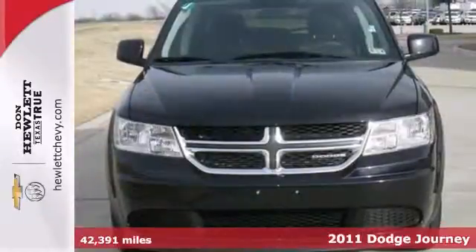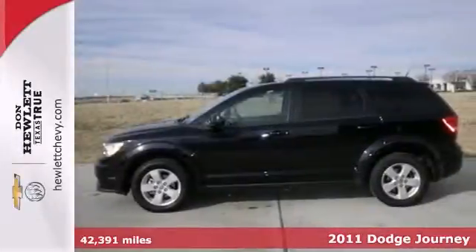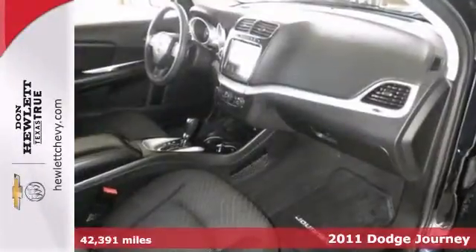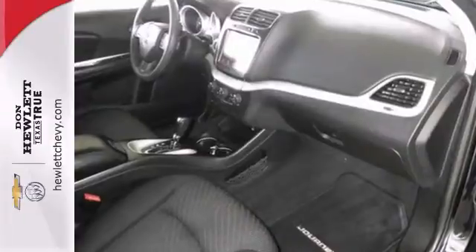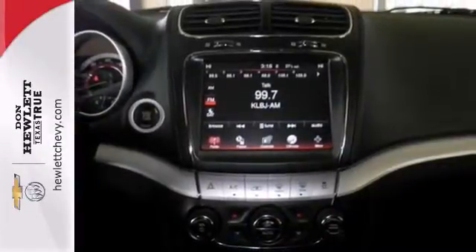Here's the 2011 Dodge Journey. This is a one owner vehicle with a clean history report. It's loaded with a backup camera, alloy wheels, and deep tinted windows. It also features the multi-function steering wheel, stability and traction control, and heated mirrors.